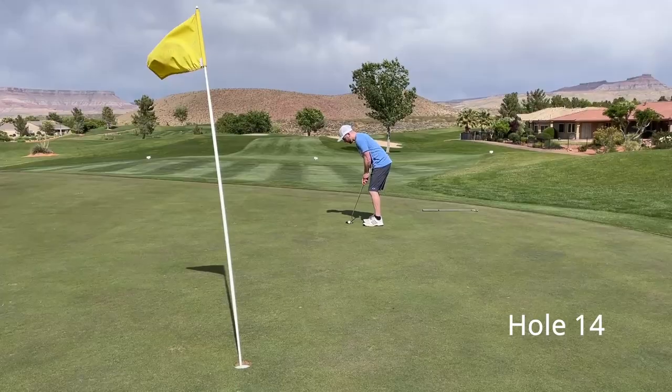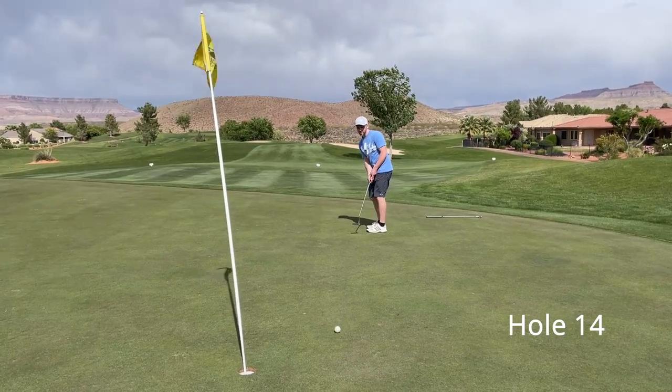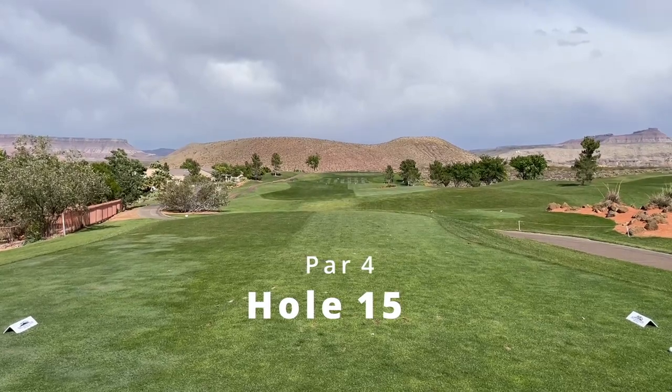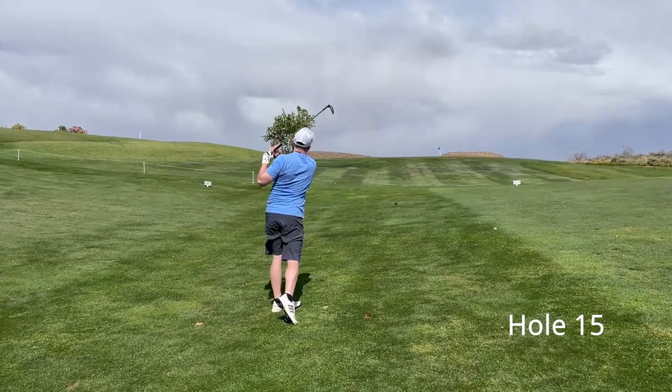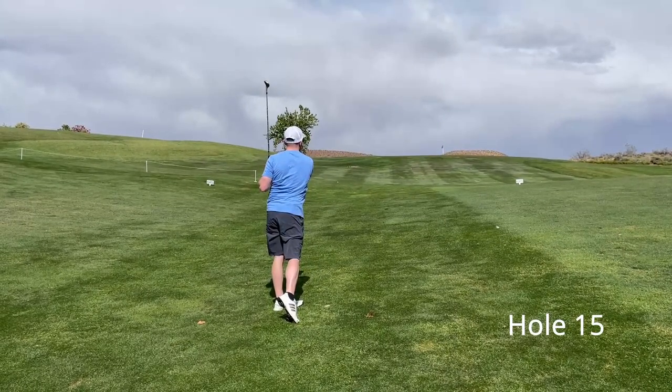Hopefully that helps you make a good decision. If you appreciate the insights I'm giving you based on my experiences playing these courses, give this video a thumbs up. Share it with friends you want to come play Sky Mountain with, and comment below if you have any questions. Thank you for watching and remember to golf everywhere.